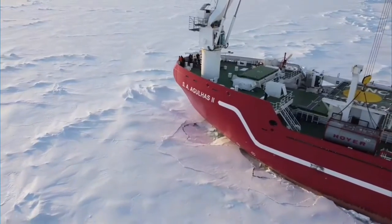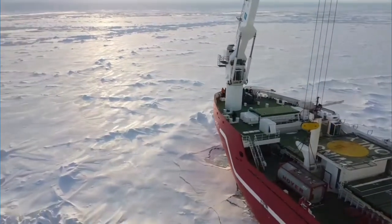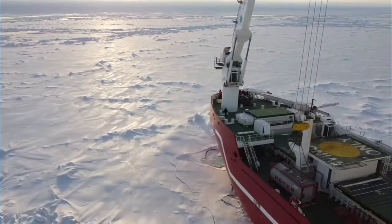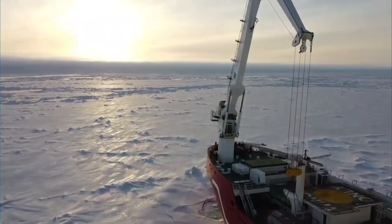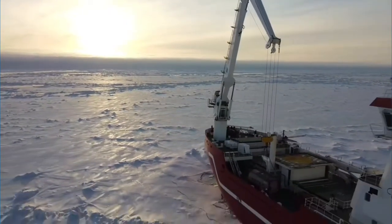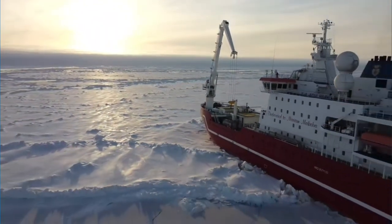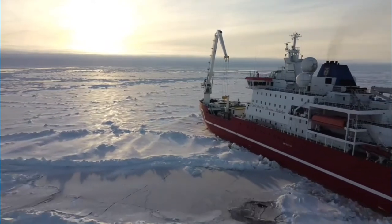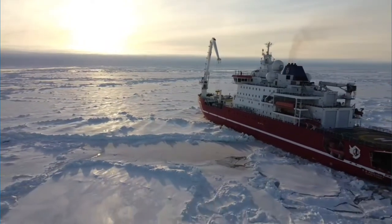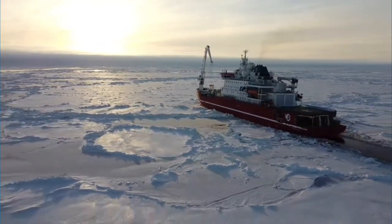In 2012 the construction of the SA Agulhas II was finished. This is the ship I was on during the Endurance 22 expedition. It's 134 meters long and has a very strong hull but a rather weak propulsion at only 9 megawatts. The idea is that if you have a strong hull you can break a lot of ice, and it's better to have weaker propulsion than a weaker hull. It has an icebreaking capability of around 1.2 meters.